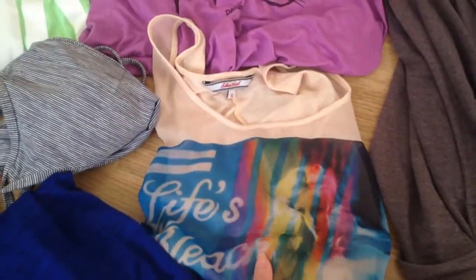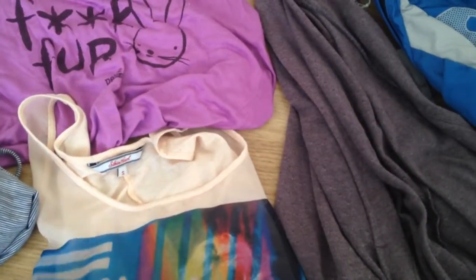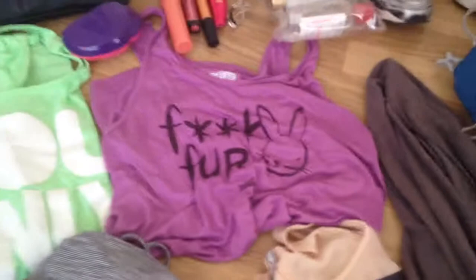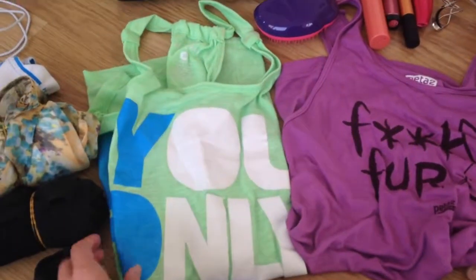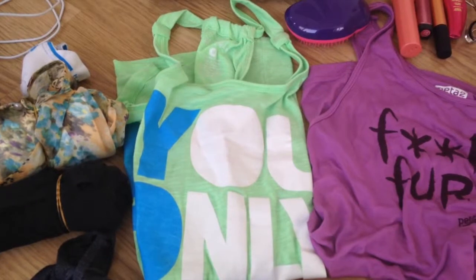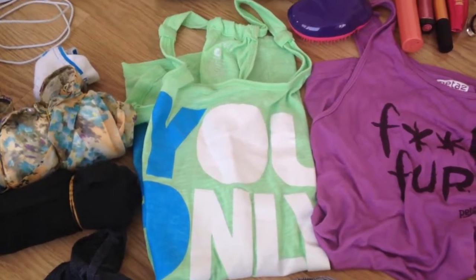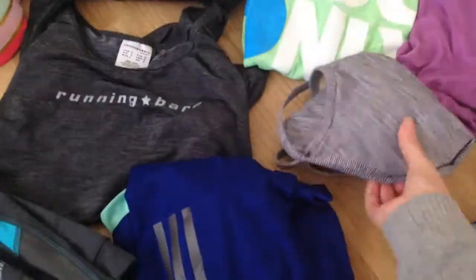I have another very flowy tank top, very colorful once again, with something like 'life's bleach' written on it — I don't know what's written on it. Just a small tank top. I have a third one which is more like a sporty one with a 'You Only Live Once' logo. It's very kitsch, but hey, whatever, I don't care.